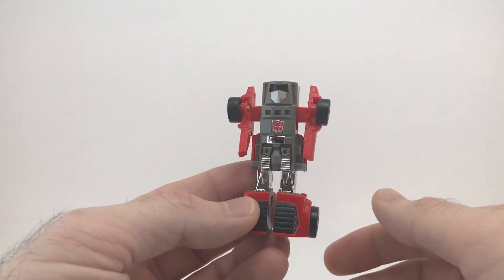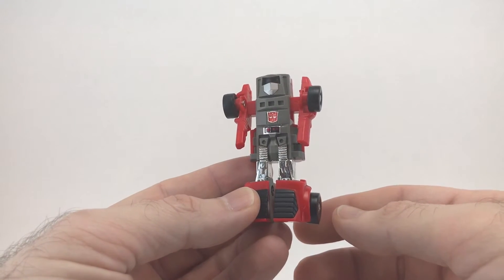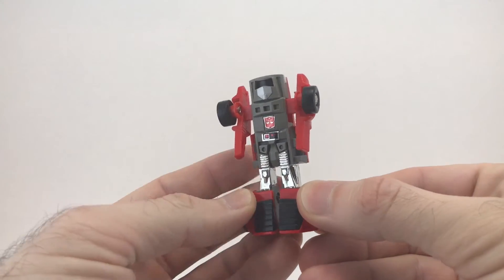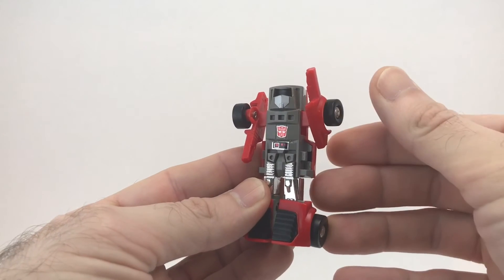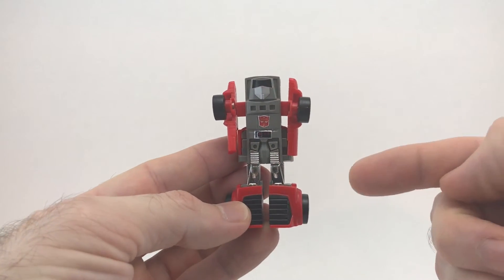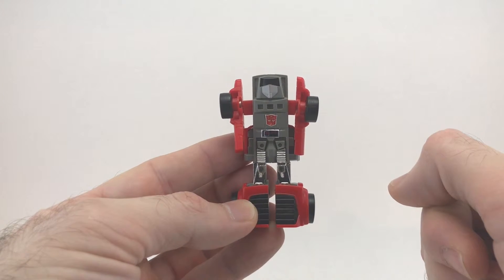Now I'll take a look at Windcharger's articulation. Due to his transformation, he does have bendable knees, and he also has shoulders that can be swiveled up and swiveled back down. And that is it — he only has four points of articulation. Still, not bad for a Transformer.